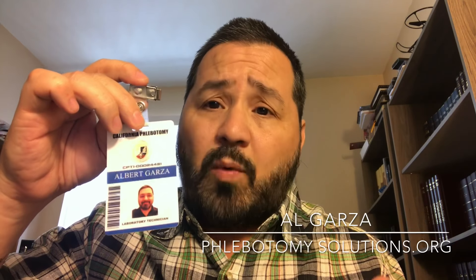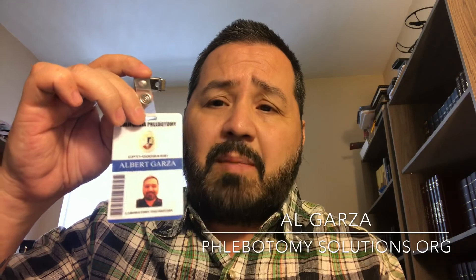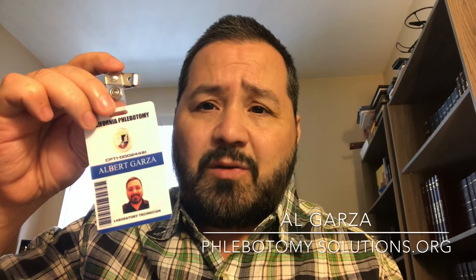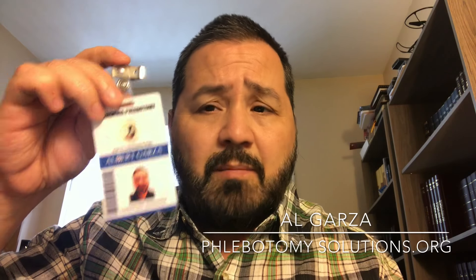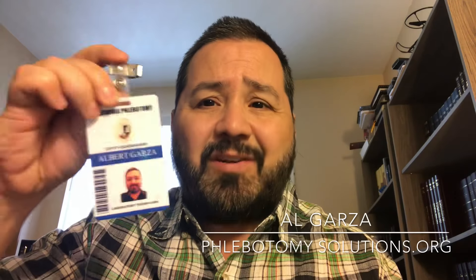Go to phlebotomysolutions.org, click on the web store, scroll down, and click to purchase your new custom-made, high quality phlebotomy ID badge. Get yours today — we'll talk to you soon with some new products. Order your badge today, have a good day guys.